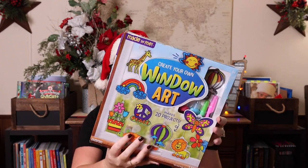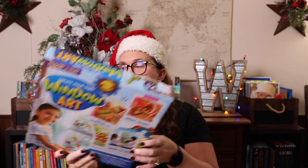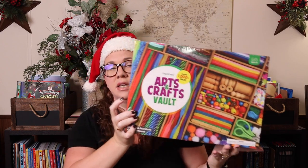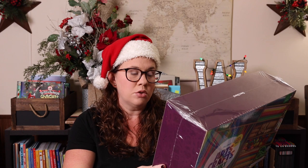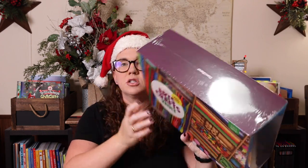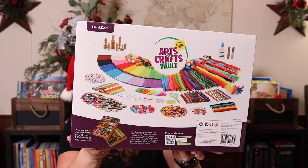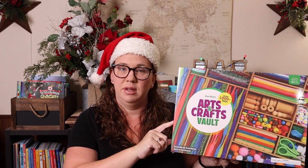I also love some good window art — recommended for ages five plus, so a great option for younger kids. It comes with 20 different window art things they can make. And then the last thing for your crafter is this arts and crafts vault, which contains a thousand craft pieces: popsicle sticks, googly eyes, gems, scissors, pipe cleaners, glue, pom-poms, feathers, peg dolls — a little bit of everything. You just gift it and let their imagination go wild. Recommended for ages eight plus.